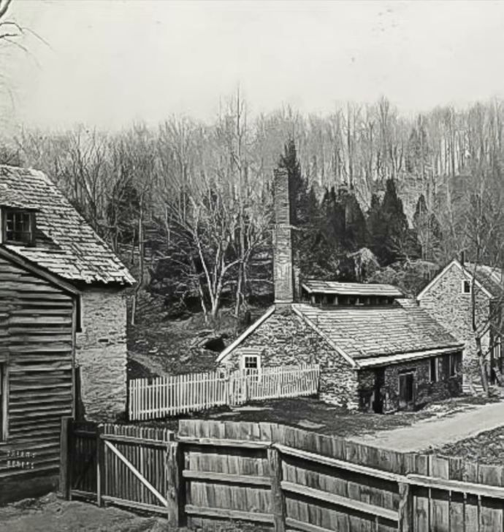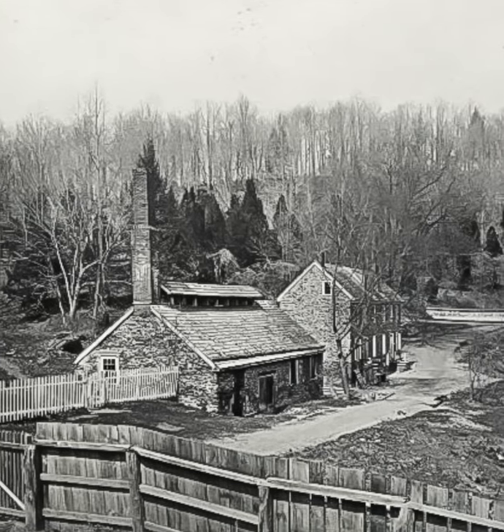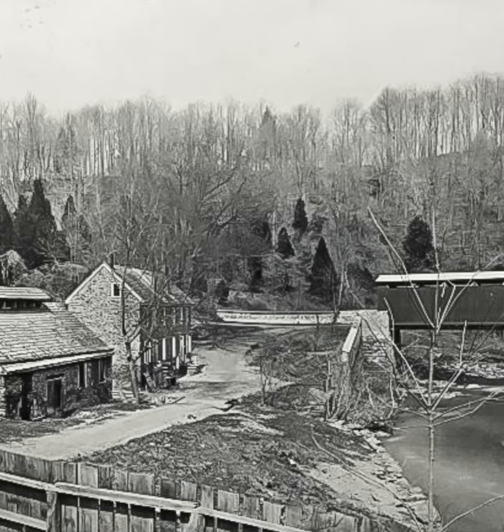This circa 1875 photograph shows the buildings of Kitchens Mill, located at the base of Kitchens Lane in Mount Airy. The covered bridge has been replaced with a footbridge.